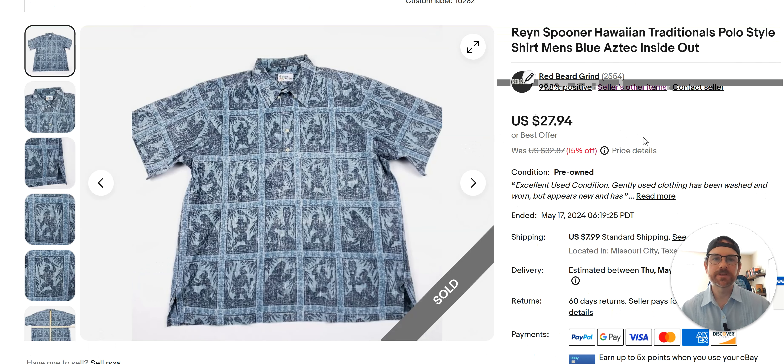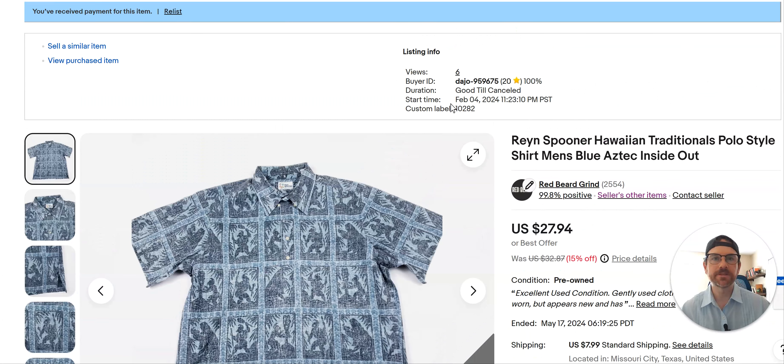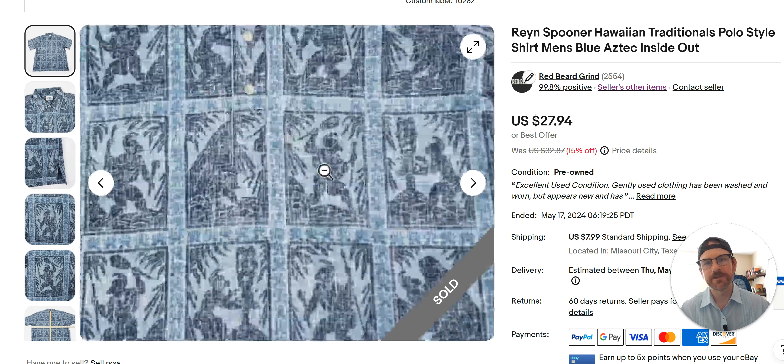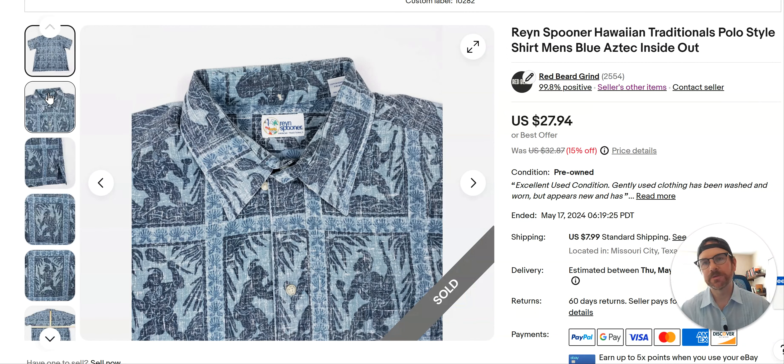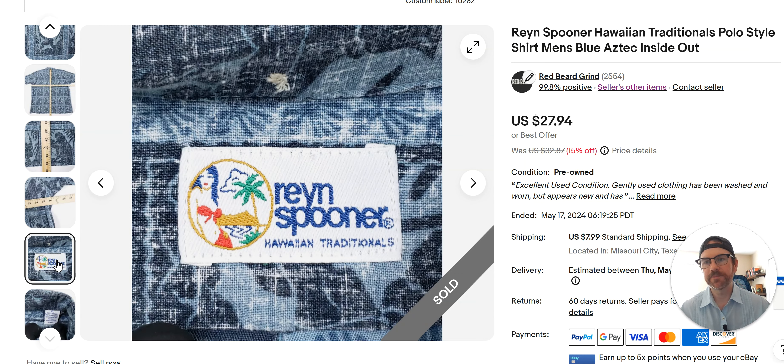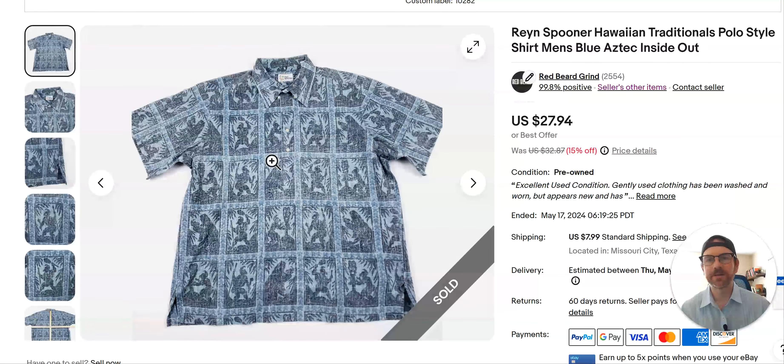Reyn Spooner — $27 for this shirt. Listed February 4th, so it's been sitting around a while. Maybe I would have got more if I'd listed it closer to the season. I don't know much about Reyn Spooner but I've bought and sold the brand before — I'd probably comp it before buying. It's just got a really cool tribal/Aztec-style pattern. I was pretty sure it would sell this summer for a decent amount, so I'm buying all kinds of stuff like this right now: bathing suits, Hawaiian shirts, outdoor vacation-y stuff.